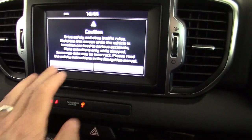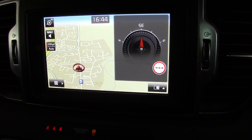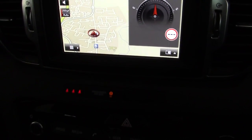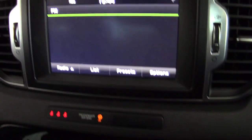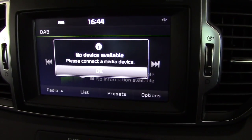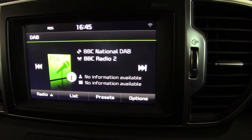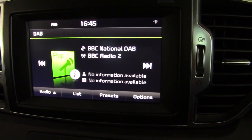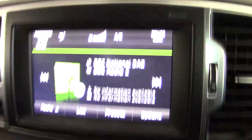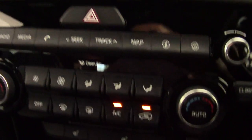Moving across to the centre display, we've got the sat-nav, which is a touchscreen system. It's also got a traffic monitoring channel, giving you live updates whilst on the move. We've also got the radio, which is FM, AM and DAB. There's a media button so you can play a media-enabled device through the stereo — MP3s or a Bluetooth-enabled mobile phone with your music on it. The vehicle also has full climate control, allowing you to change temperatures and separate the passenger and driver's temperatures independently.